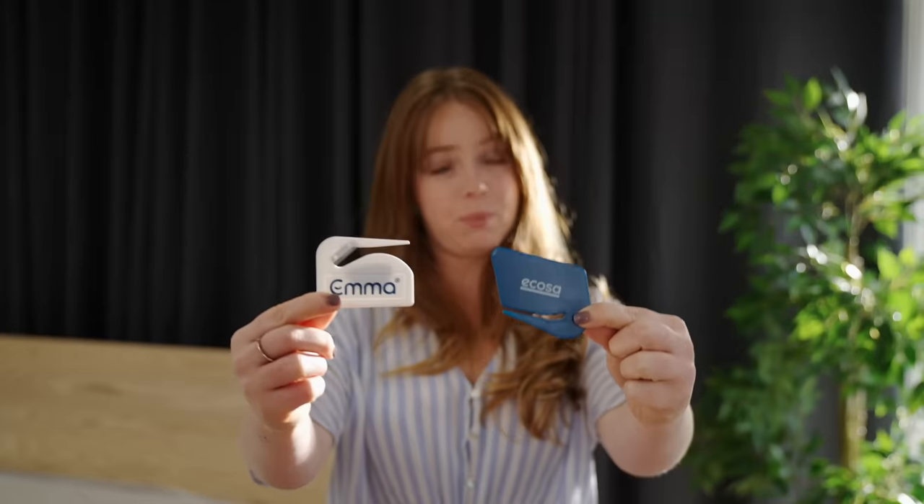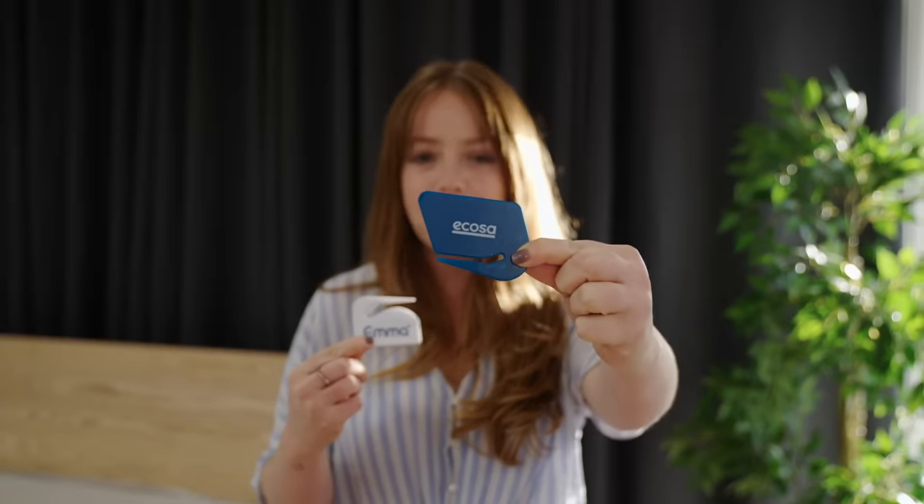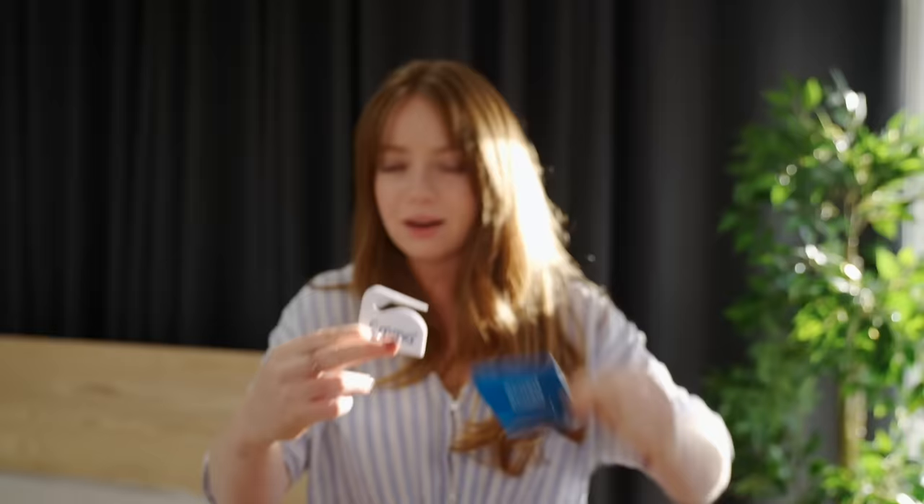Fun fact: Emma and Ecosa are the only brands that come with plastic cutters. But can someone from Ecosa please tell me what is up with this? There is no blade. Thank God for Emma — look at all that blade space. We used the Emma cutter to pretty much unbox all the mattresses.